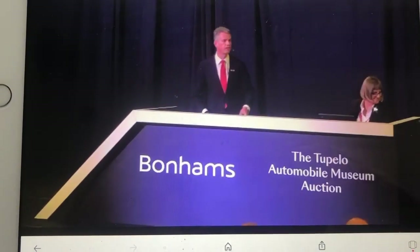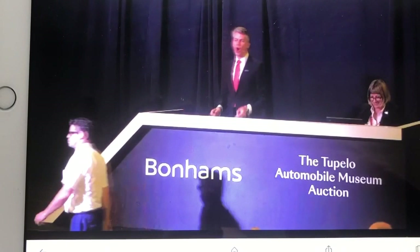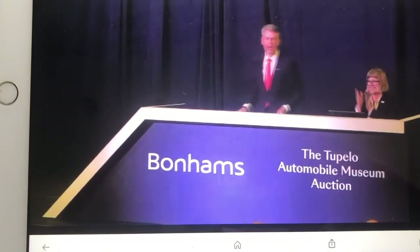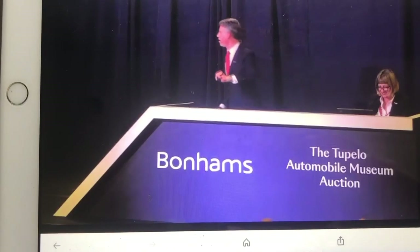At $900,000 — $900,000! We can't stop there, can we? $950,000 we have here. $1 million is in the room! $1 million and $50,000. $1 million is bid here — we're going on at $1 million, against the phones as well.